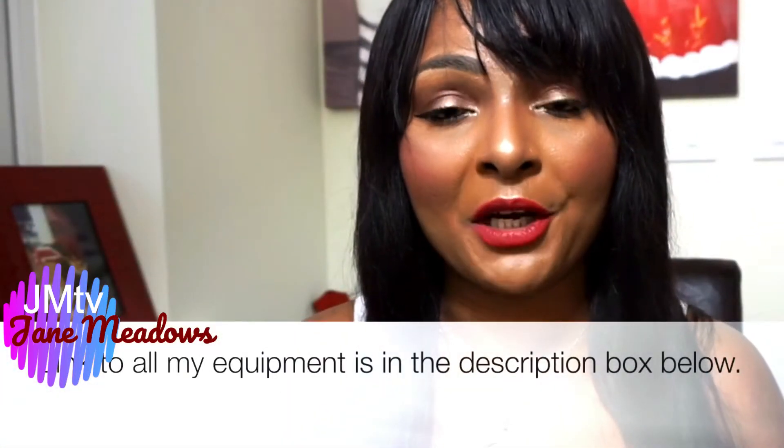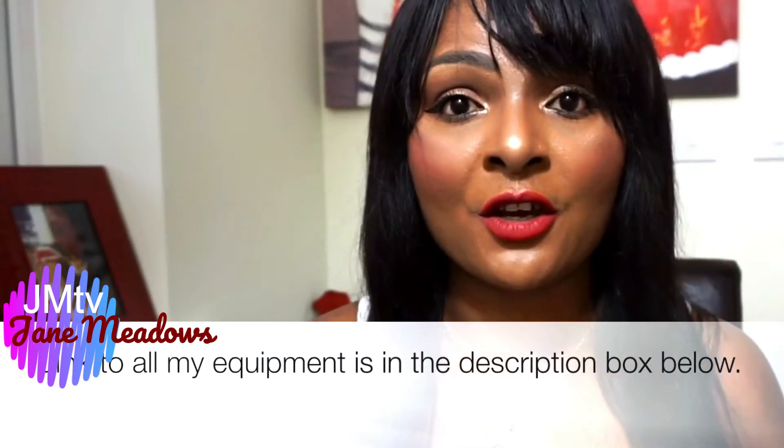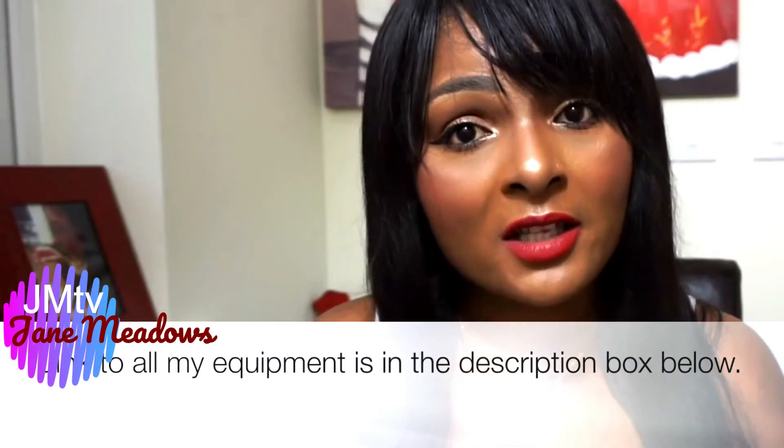Umbrella lights aren't really expensive — I bought mine from Amazon and I'll leave the links below for the lights and my camera. I know some of you are commenting on the quality of my videos, which I really appreciate. But to start, use your natural daylight — find a very bright, ambient place in your house and record there. Use your phone in the beginning, but if you have the money to buy a camera straight away, you can do that too.